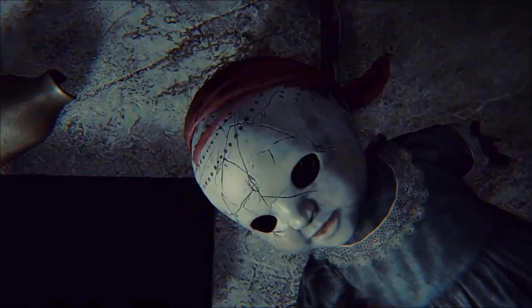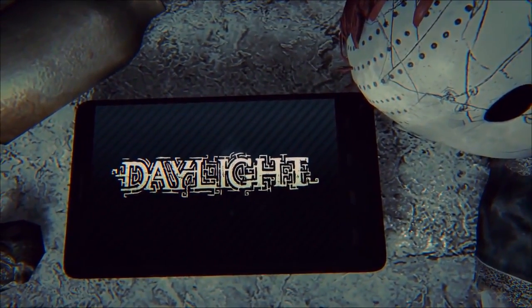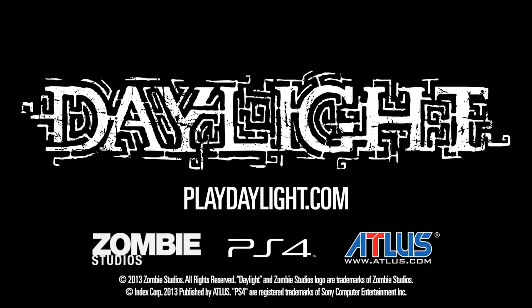Thank you both for sitting down and talking with us and showing off Daylight. Can you remind the listeners at home when this game is coming out? Absolutely — look for it as a downloadable title in early 2014 for the PC and PS4.